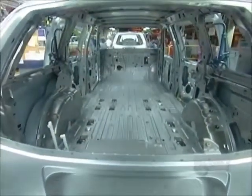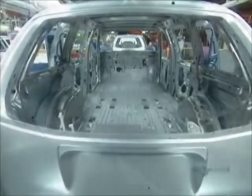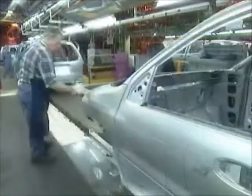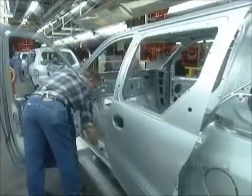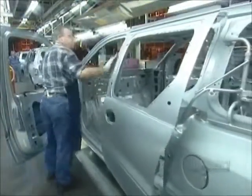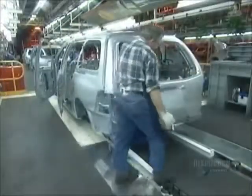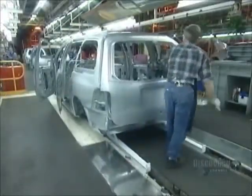The van then rolls into the area of the body shop called closures. That's where they install the lift gate, the hood, and the doors. An inspector checks the gaps around the hood, looks for dents and dings in the body, and makes sure the doors are flush with the side panels. He marks any areas that need repair or adjustment with removable ink.